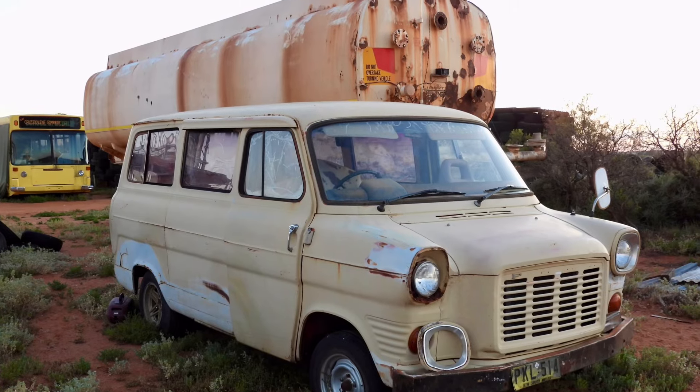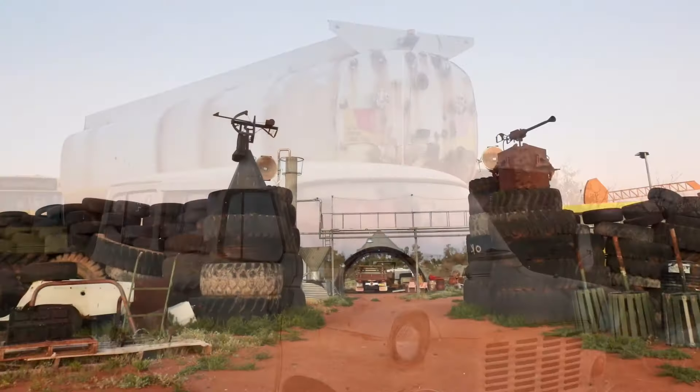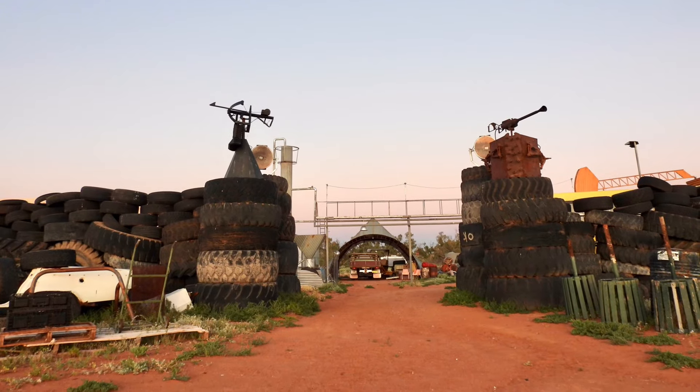There were lots of old vehicles laying around the property. But what they even had — look at this — they even had a replica of the Mad Max 2 compound.